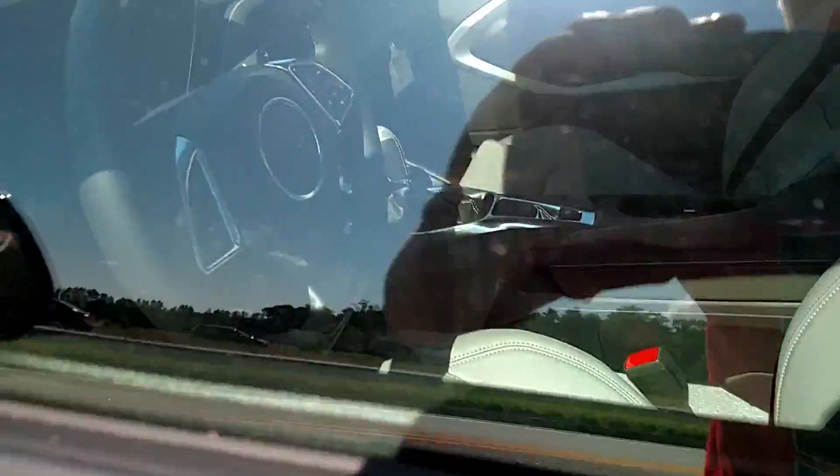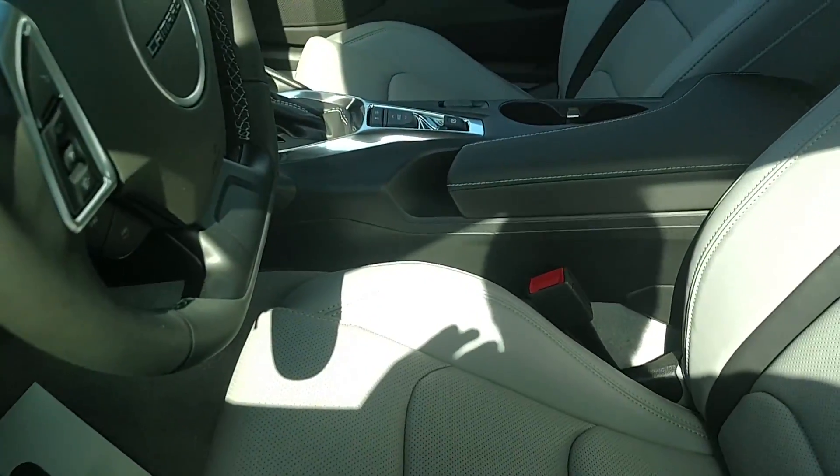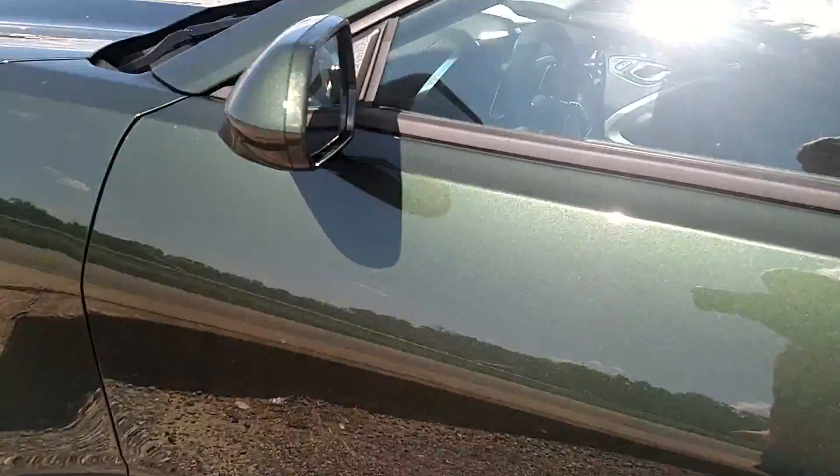They're pretty nice. I'm going to show you the interior. Really nice, white interior. It's pretty nice. Camaro badging.